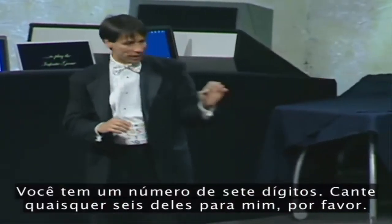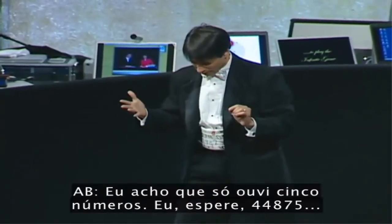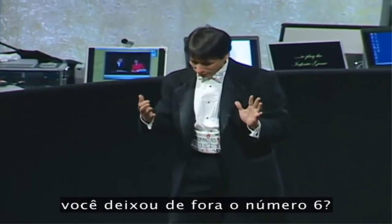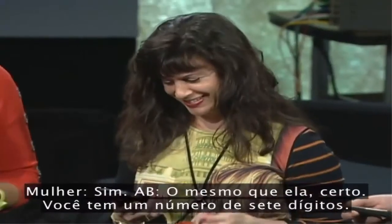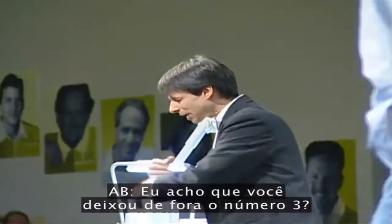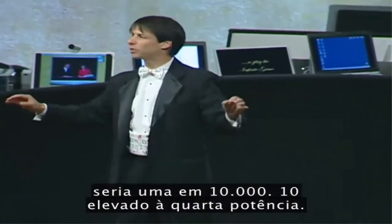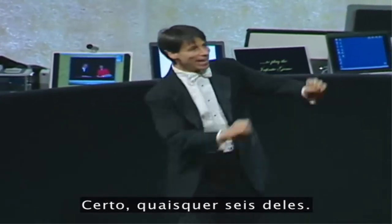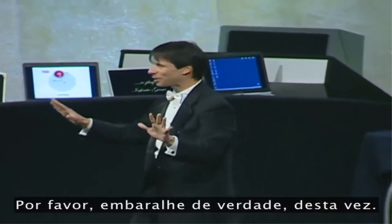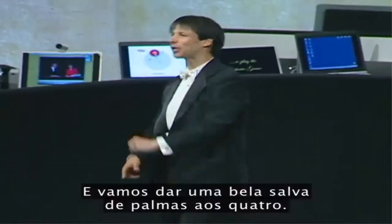That's one. You have a seven-digit number — call out any six of them, please. 4, 4, 8, 7, 5. I think I only heard five numbers. 4, 4, 8, 7, 5. Did you leave out the number 6? Same as she did. You've got a seven-digit number — call out any six of them, loud and clear. 0, 7, 9, 0, 4, 4. I think you left out the number 3. That's three. The odds of me getting all four of these right by random guessing would be one in 10,000 — 10 to the fourth power. Any six of them — really scramble them up this time, please. 2, 6, 3, 9, 7, 2. You left out the number 7. Let's give all four of these people a nice round of applause. Thank you very much.